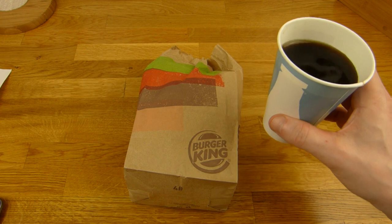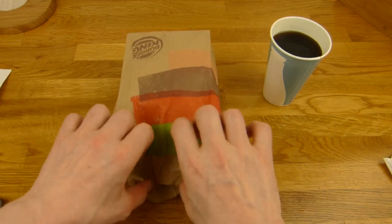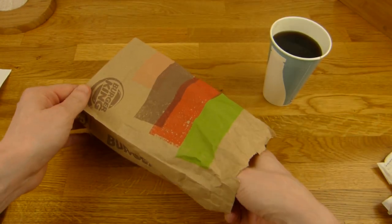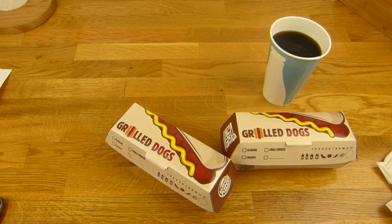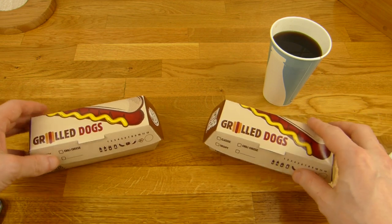This cup is not for takeaway — no lid, quite hard to transport. Let's eat. Napkins from IKEA — I took them. Box number one: grilled dogs. Box number two: also grilled dogs. I asked Burger King for an empty container to transport the IKEA hot dog — nice.